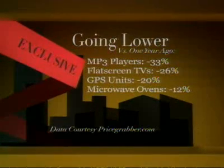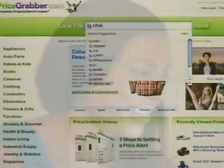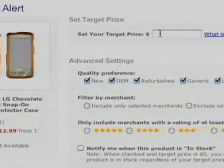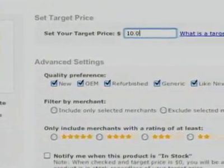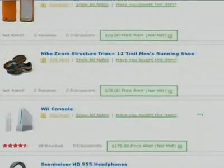Lower prices on flat-screen TVs — they're costing less than last year — and music players as well. So if you're looking for a big-ticket item, there's something new called Price Alert on PriceGrabber. You can set the price that you're willing to pay, and if that item drops to that number, you get an email alert. It's like having a personal shopper saving you time and money.